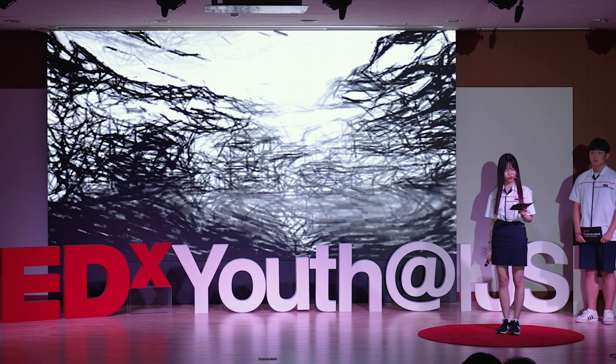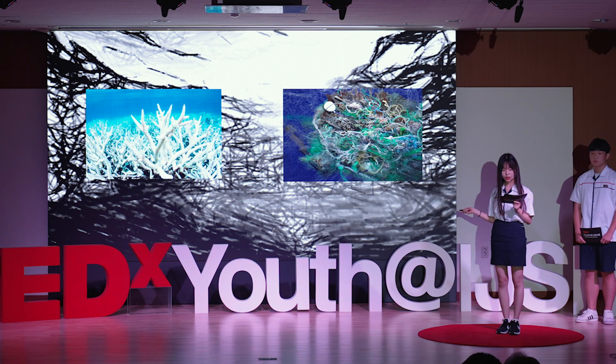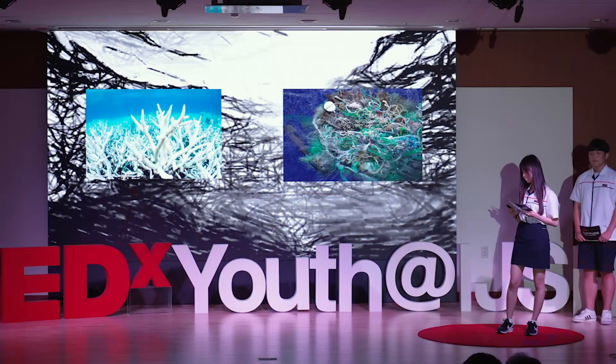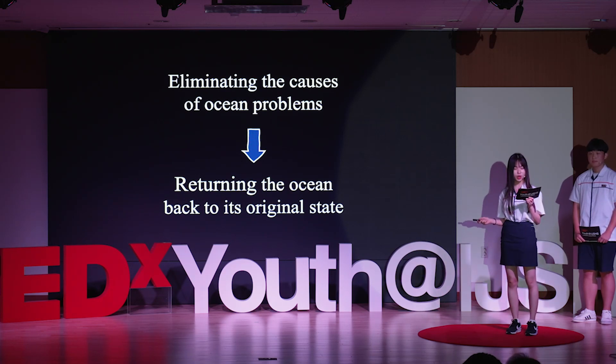Nevertheless, humans have betrayed the ocean. Ocean acidification, bleaching of coral reefs, and proliferation of marine garbage — these are man-made problems. Therefore, it is humans that have the responsibility of addressing this problem. And solving the problem of ocean acidification will bring numerous positive effects.